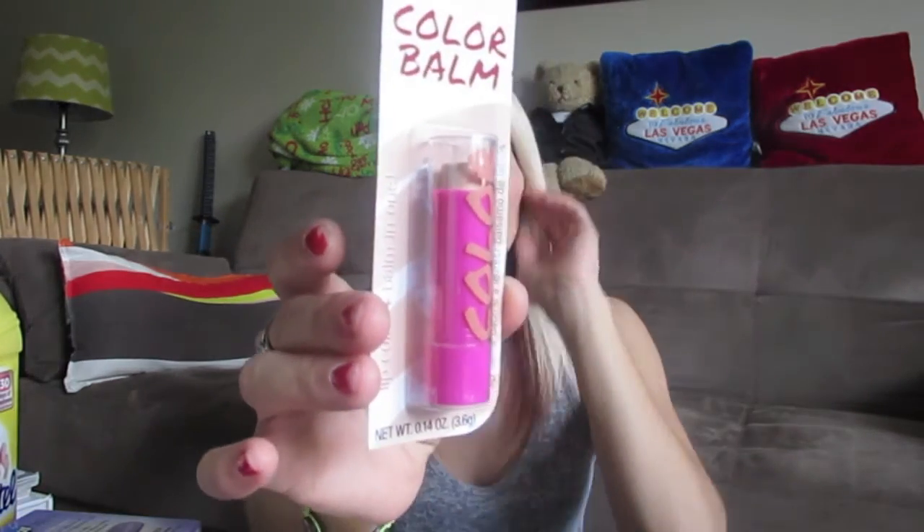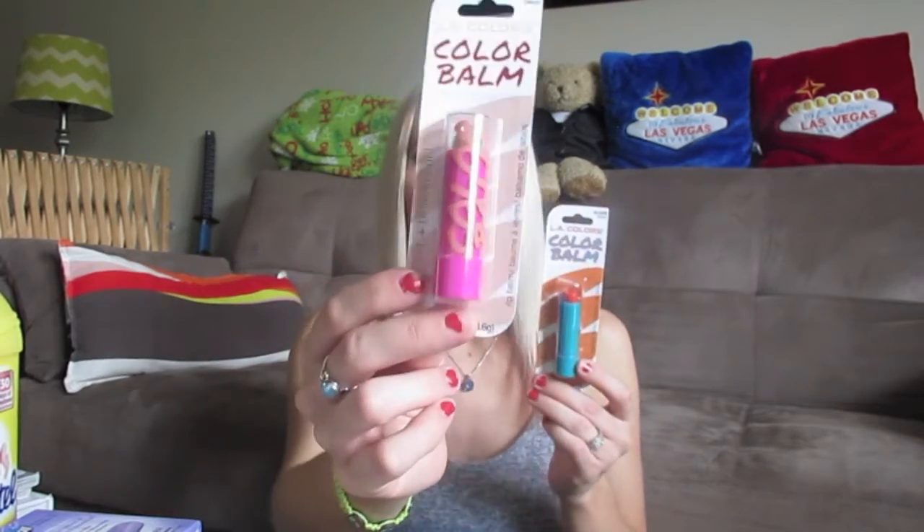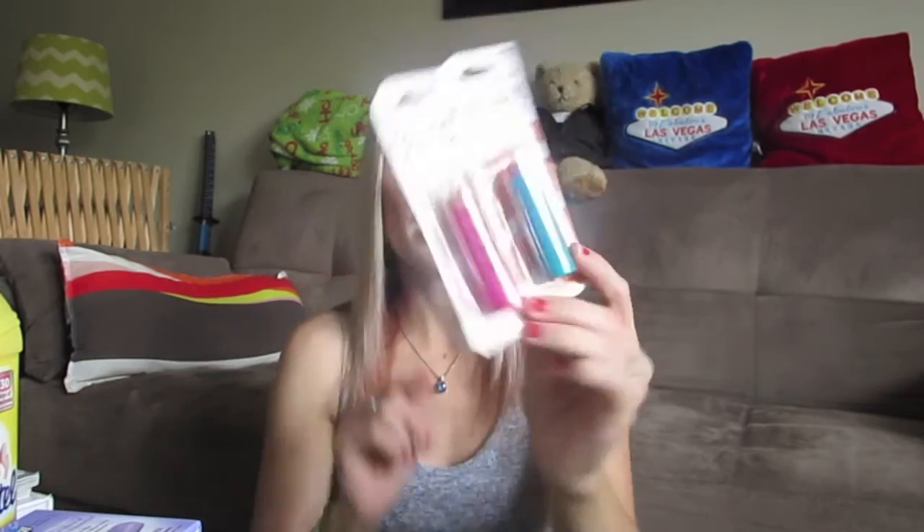I also picked up this one called Swoon — a beautiful nude color they didn't even have last time. I am so excited because I love nude lip colors, and this is exactly what I was wishing for. These are awesome — they're actually pigmented, they moisturize your lips. I didn't pick up the red because I'm not a red lipstick person. So I picked up two Color Bombs and that's everything this time!